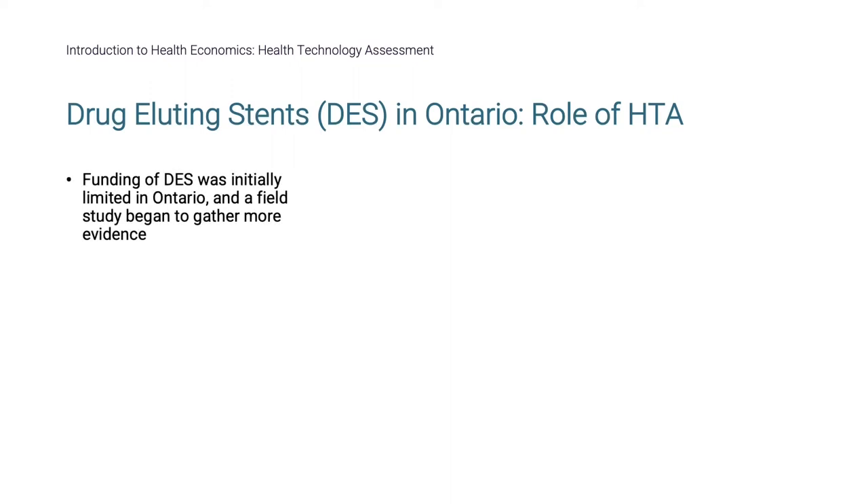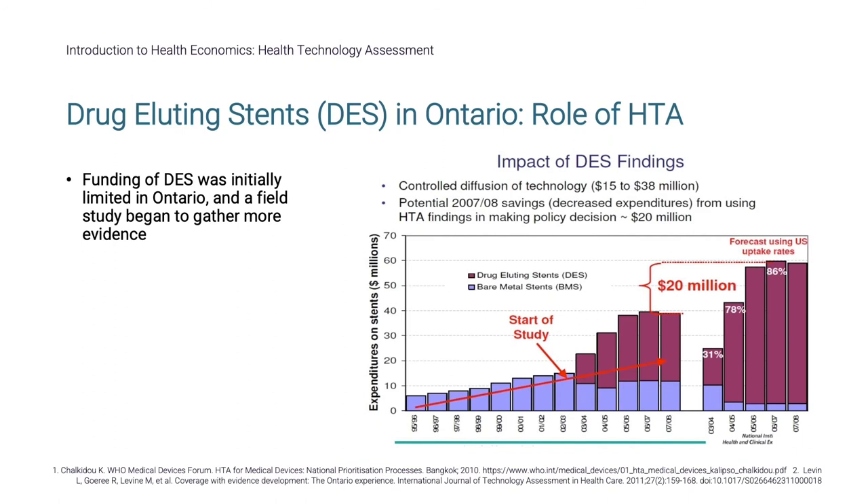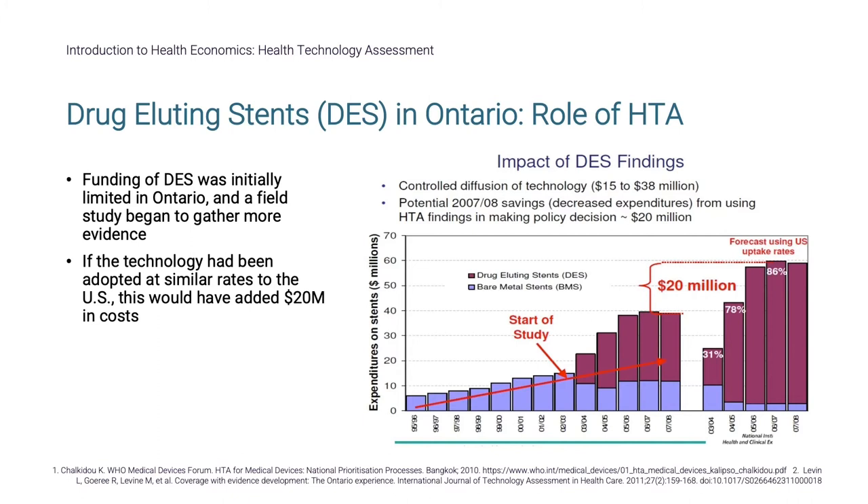Funding of DES was initially limited in Ontario, and a field study began to gather more evidence. The decision to hold back on widespread adoption of DES and first gather more real-world data proved to be a positive one. If the technology had been adopted at similar rates to what was seen in the US, this would have added $20 million in costs.